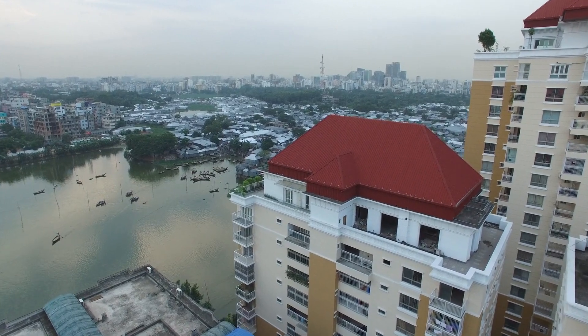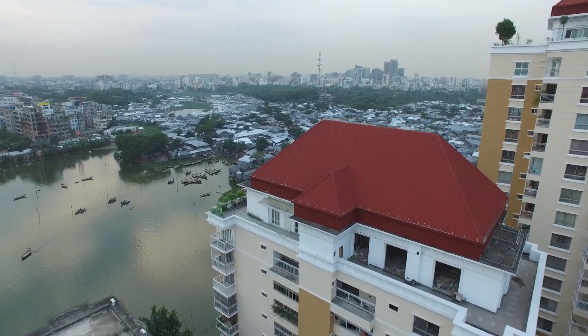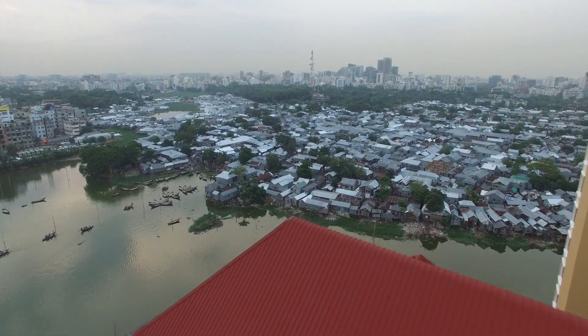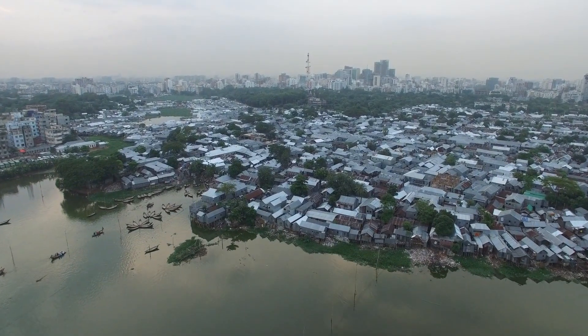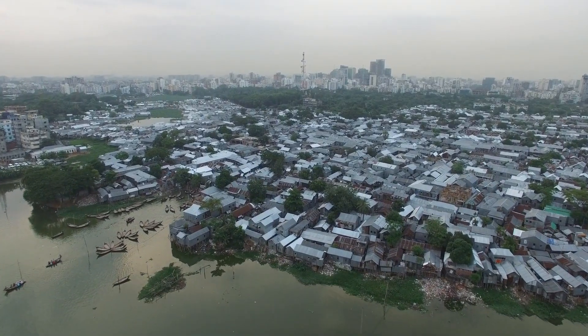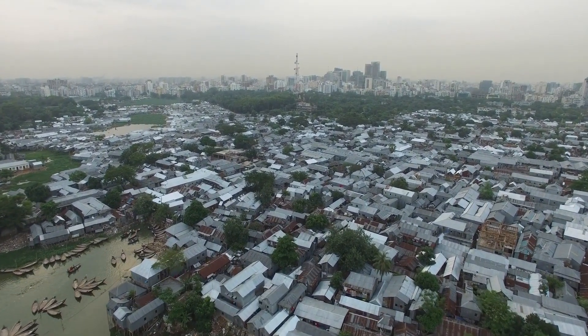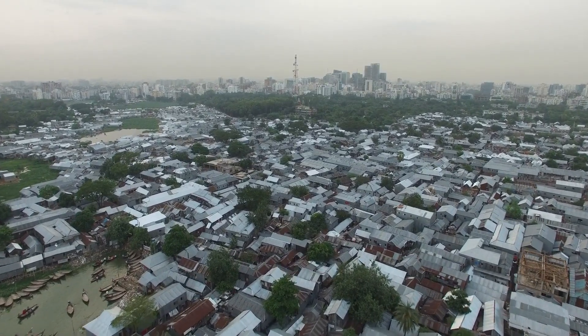Hotel YUST Antwerp offers a variety of room types, from cozy singles to spacious suites, catering to diverse traveler needs. Each room is equipped with modern amenities such as high-speed Wi-Fi, comfortable bedding, and immaculate cleanliness, ensuring a pleasant and relaxing stay for all guests.